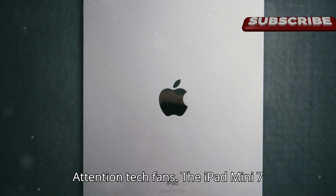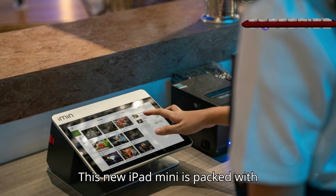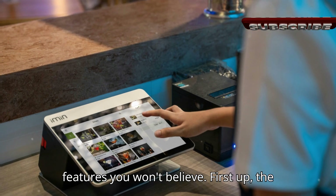Attention tech fans, the iPad Mini 7 leaks are here and they're mind-blowing. This new iPad Mini is packed with features you won't believe.